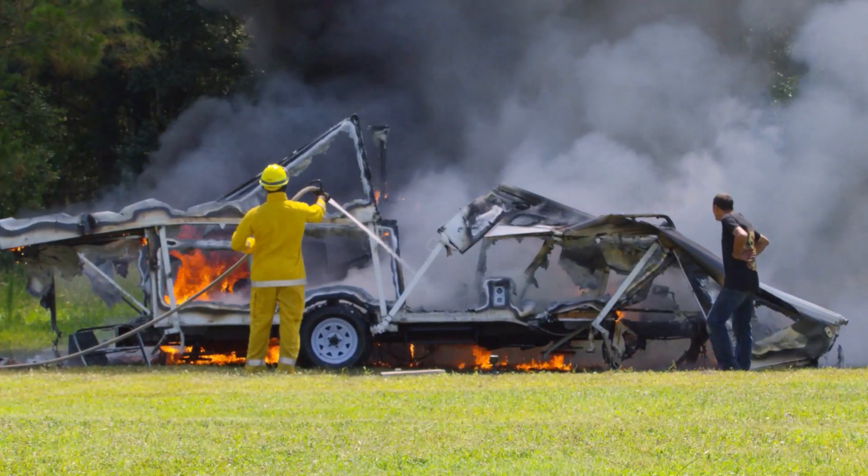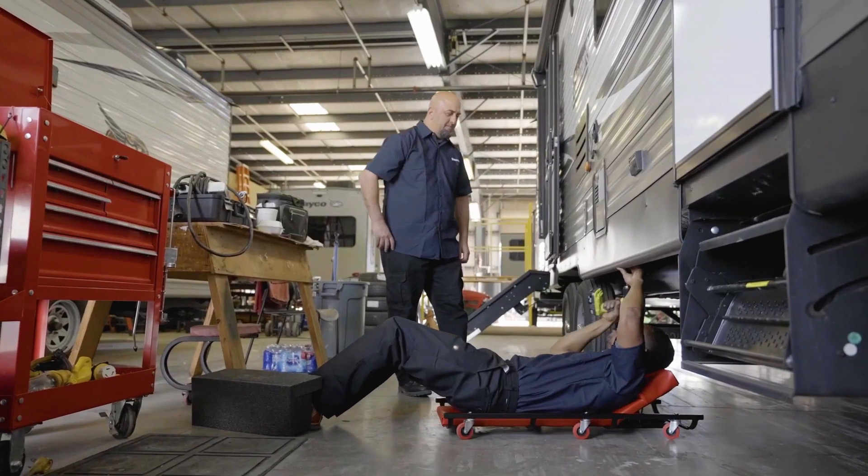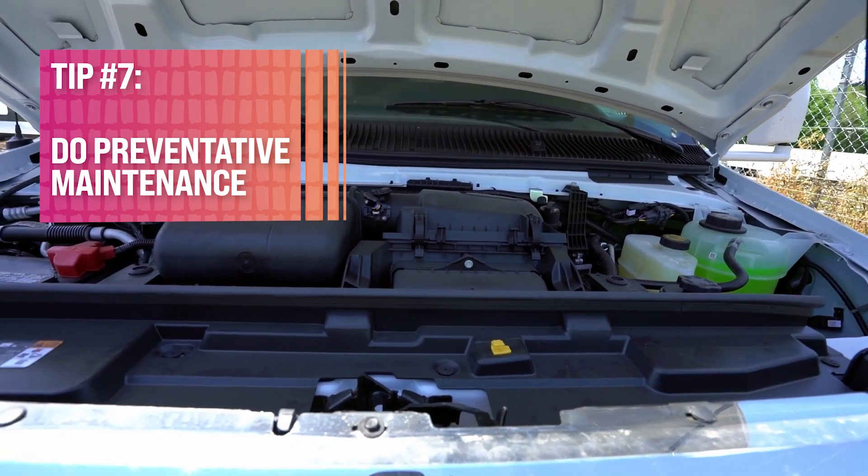Number seven, speaking of fire: one in eight fires responded to by fire departments across the country is a highway vehicle fire, according to FEMA. A well-maintained RV or tow vehicle is a safe vehicle. Mechanical failure in the engine, running gear, or wheel area of the vehicle contributes to most highway fires, so be sure to keep up with preventative maintenance and conduct regular checks on those systems, especially things that can cause an accident while you're traveling.